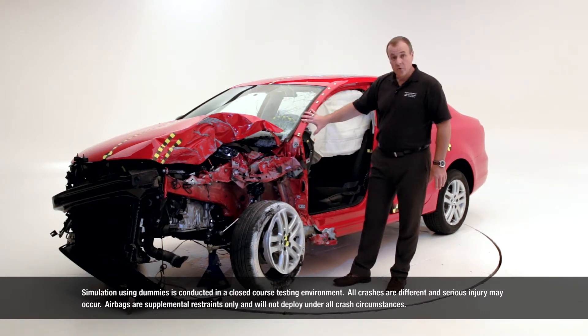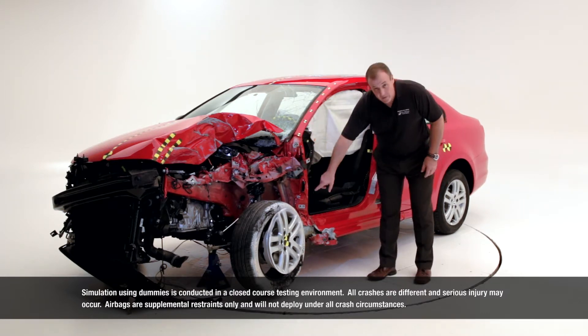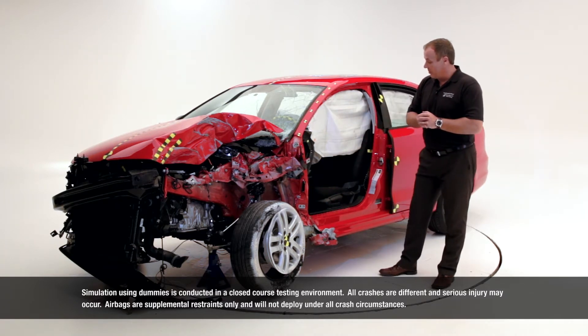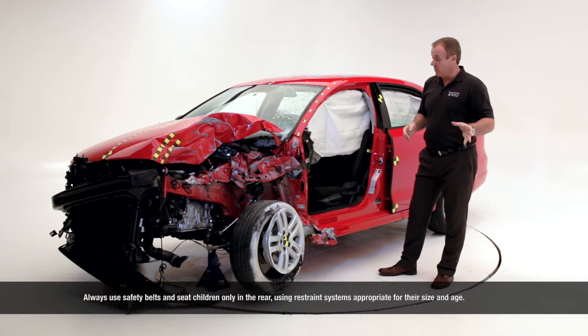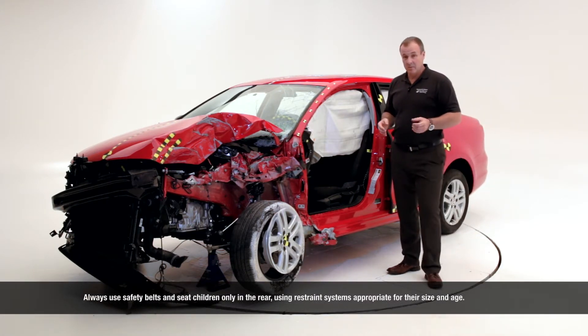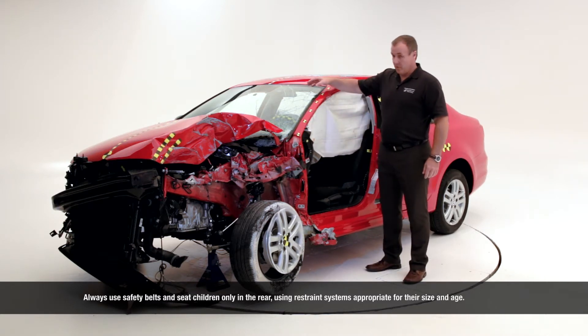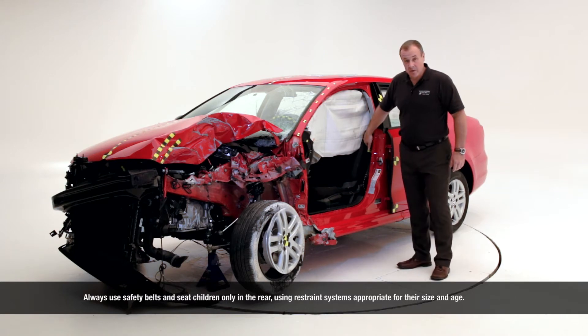So we have to make sure that the whole energy is absorbed in the area of the occupant compartment — mainly the roof, the A-pillar, the lower sill, and also the footwell area — to maintain a proper occupant compartment, because only if the occupant compartment is not deformed can restrained systems work properly, like the curtain side airbag, the front airbag, and also the seat belt system.